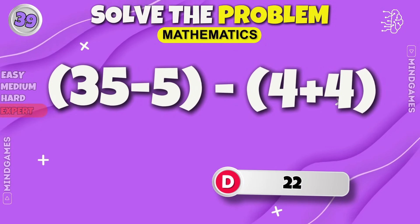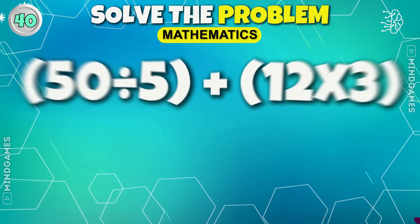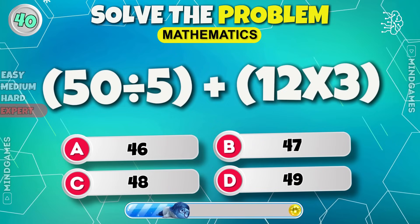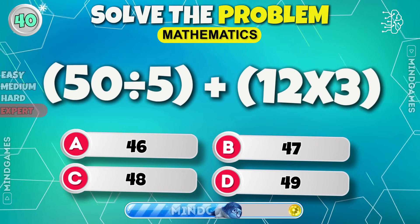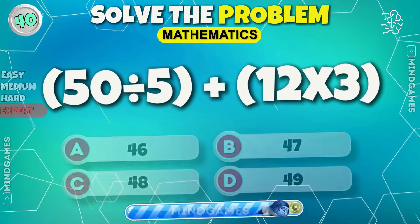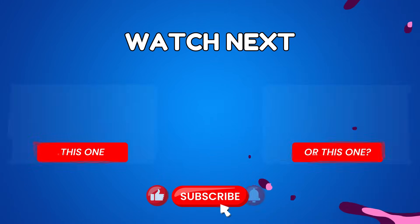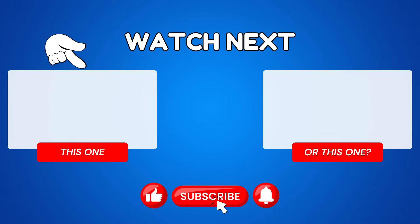22. Final round. 46 is the correct answer. 26 is the correct answer. 28. If you like our video then please like, share and subscribe. See you later. Bye bye.